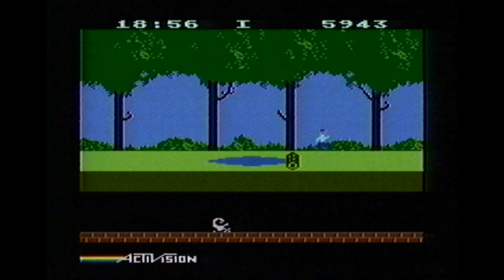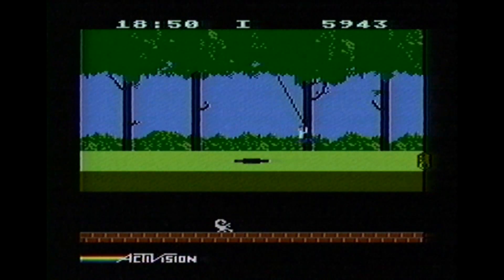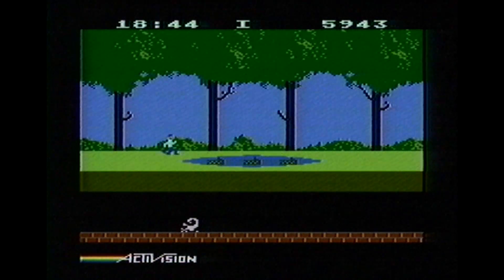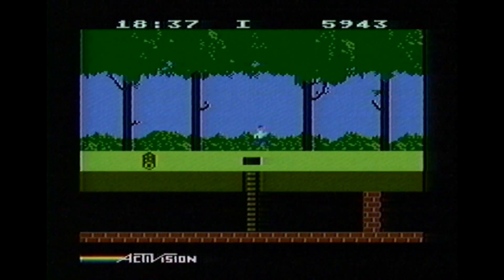I'm pretty sure I just jumped right back out of the water there. Games that require precision button pushing and precision movement are frequently twitchy with the stock 5200 controller, and a game like Pitfall where you have an excellent alternative with the Atari 2600 game cartridge is best played where you can find the best controller.